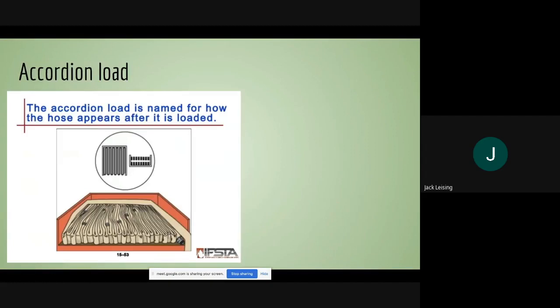The accordion load is a basic hose load — it's loaded on its side to look like an accordion. It's not really seen that much in our area on trucks in our mutual aid district, and it's mainly used for supply lines.